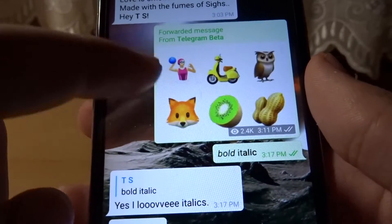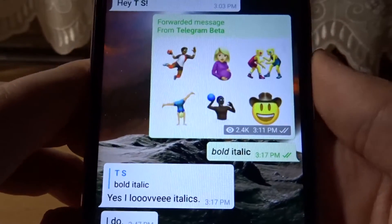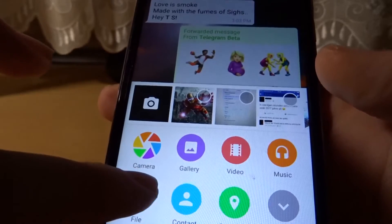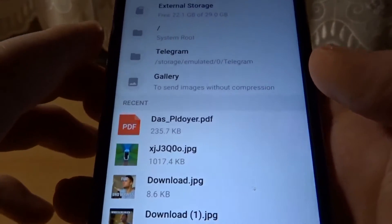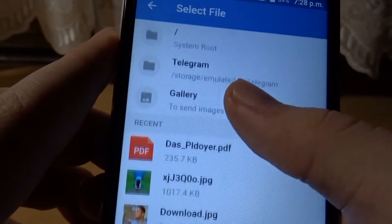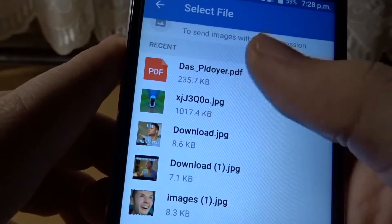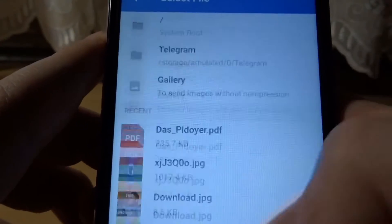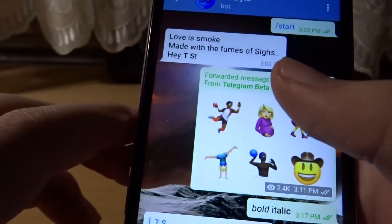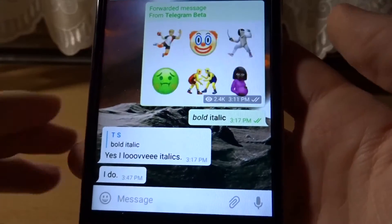Here are the new emojis that are now available to everyone. Now let's show you the recent files feature — as you can see, this was there all the time and this is new, so now you can send your recent files. It's quicker and very nice.